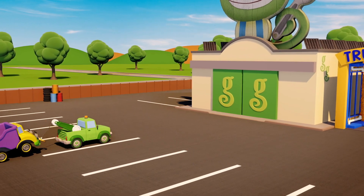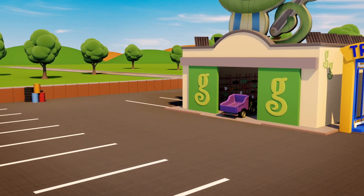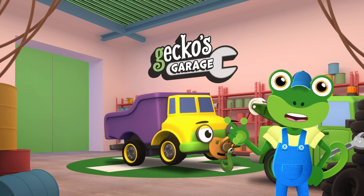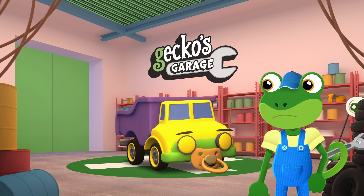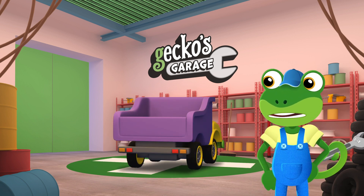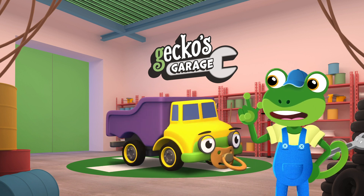Garage doors open at speed. It's time to help a vehicle in need. Let's all see what we can learn as we make Daisy dumper truck turn. Hmm, those tyres look awfully small, even for a baby truck. They look more like car tyres to me.